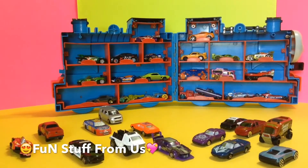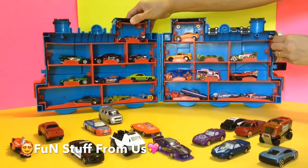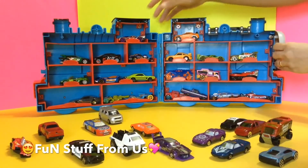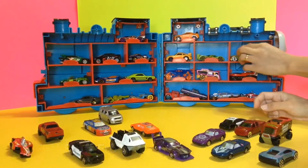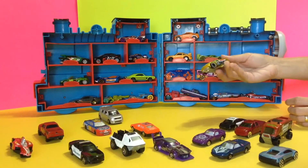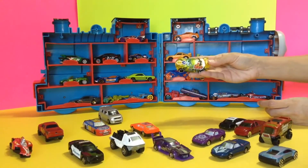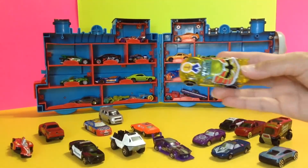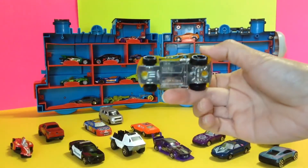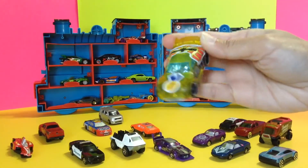These are all Hot Wheels cars — actually just like some of our collection. Now let's see this one. This one is the Power Ranger. Let's see — that's the Power Ranger! How cute, that's right.